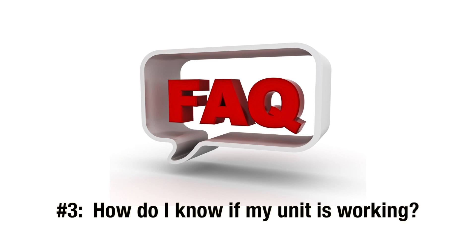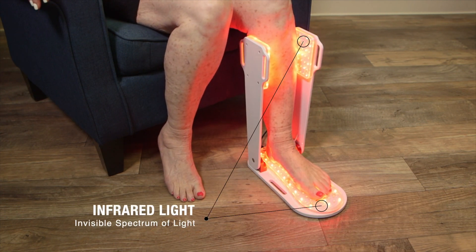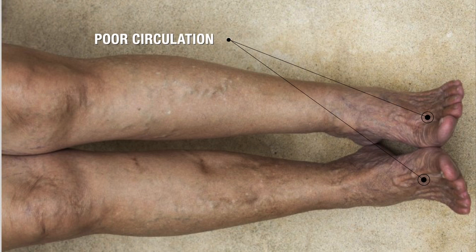On to FAQ number three: how do I know if my unit is working? Most PBM devices, even the good ones, have a combination of red and infrared lights, with two-thirds or more of the diodes being near-infrared. The wavelength of infrared light falls within the invisible spectrum, meaning you can't see it with the naked eye. If you take it into a completely blacked-out room, you'll see a faint glowing red color. The red diodes stimulate cells on the surface of the skin. In sensory neuropathy, the skin cells can be deprived of circulation and vital nutrients, causing the skin to die and result in a purplish-black-looking skin that flakes and resembles alligator skin.